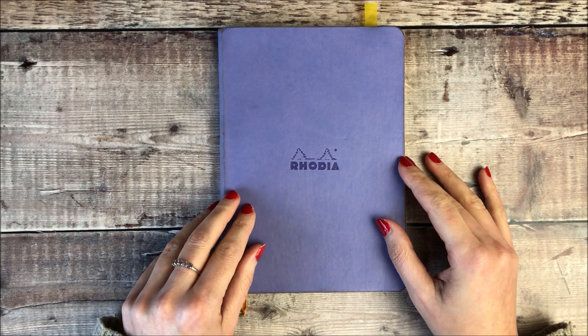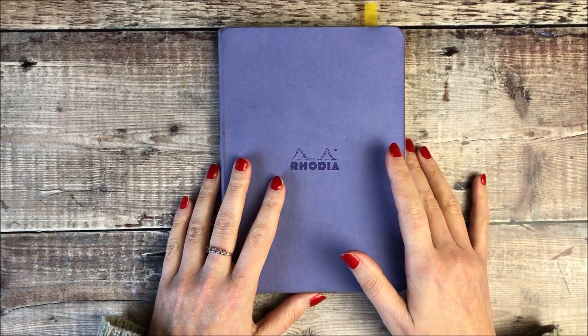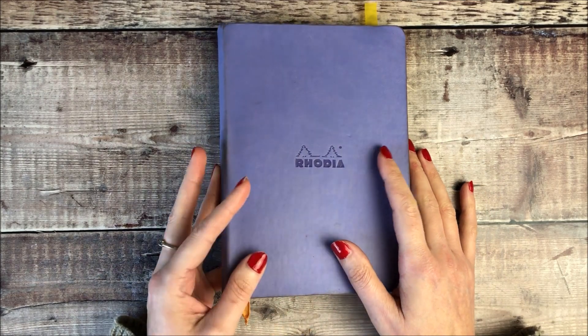Hello, it's Helen from Journal with Purpose and in today's video I'm going to be sharing an update with you on the Travelling Bullet Journal.